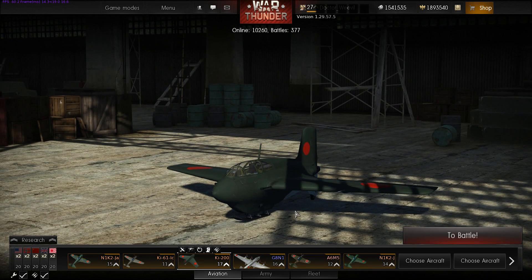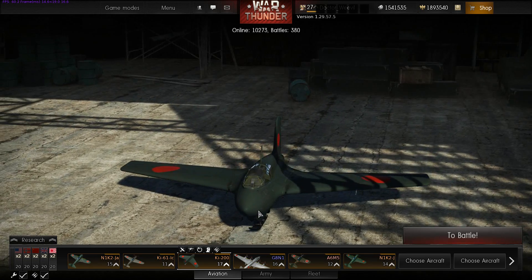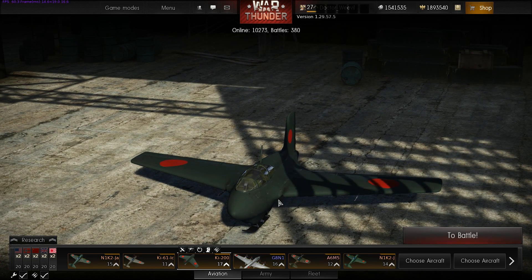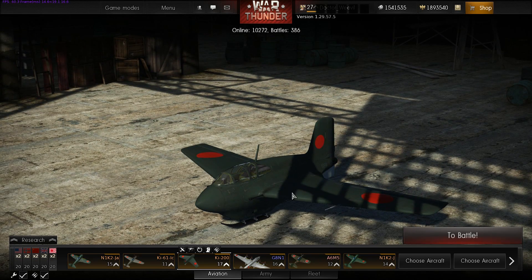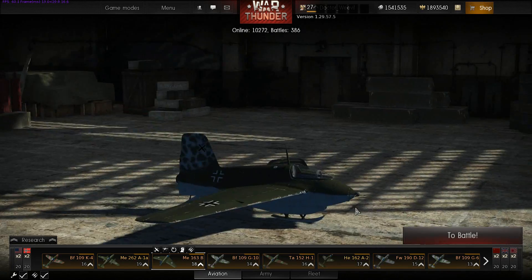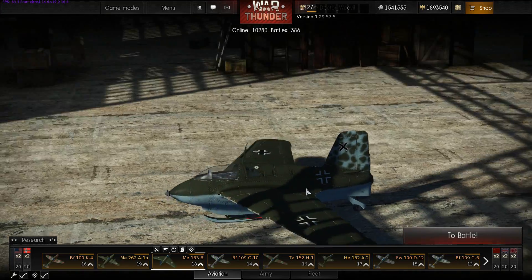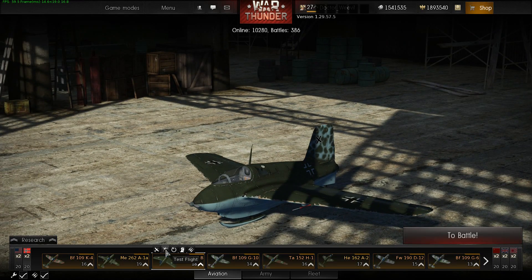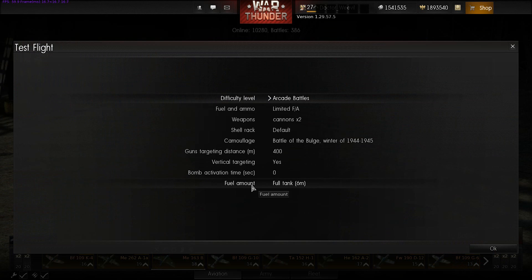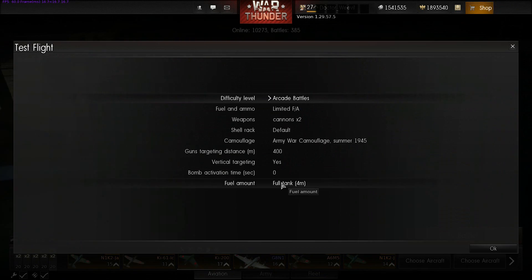The game represents this thing kind of historically accurately, even though it never flew successfully. War Thunder based it on the Me 163 but made it not as good — which is a bit of a problem because the Me 163 is already pretty poor. Back when I started playing War Thunder, fuel didn't matter in arcade. Now if you click test flight, a full tank on the Me 163 only lasts six minutes, and on the Ki-200 only four minutes.